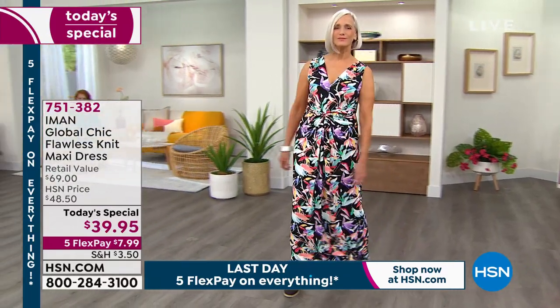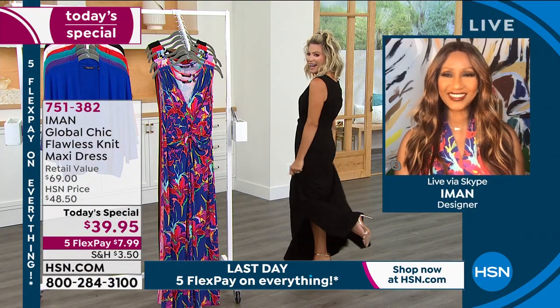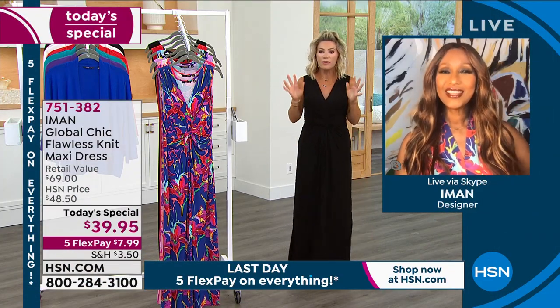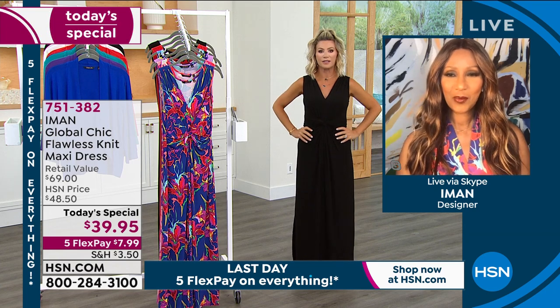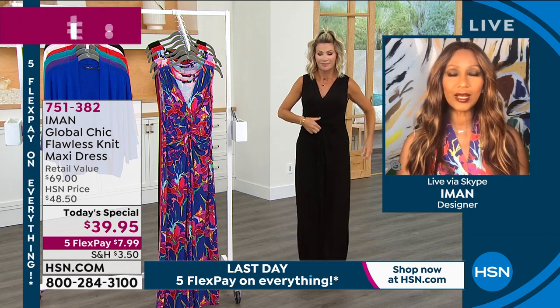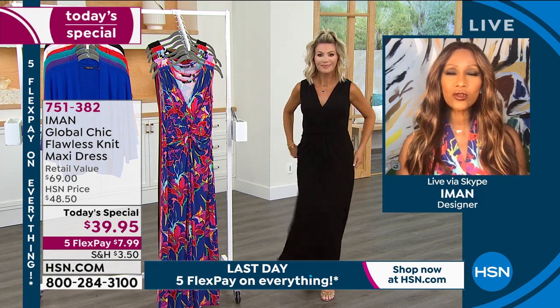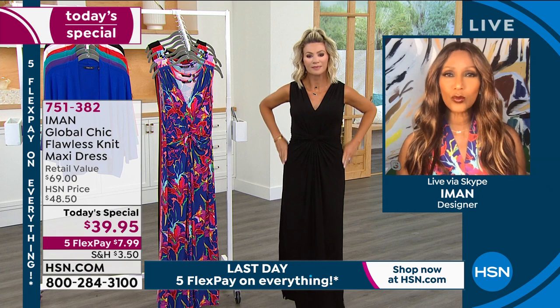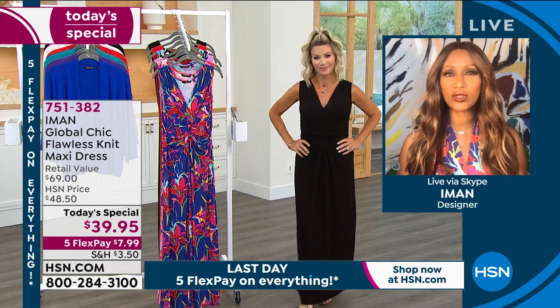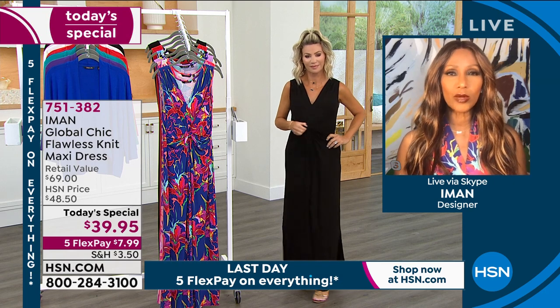The fashion global icon herself, Miss Iman, dubbed one of the most beautiful women in the world, is joining us live via Skype. I love this dress. So do I! I will tell you, this is the best maxi dress you've ever designed, ever. I have to say it is. I thought we could never outdo ourselves, but this great fabric came into play and it was a game changer because it's lightweight and breathable — so it's great for summer.